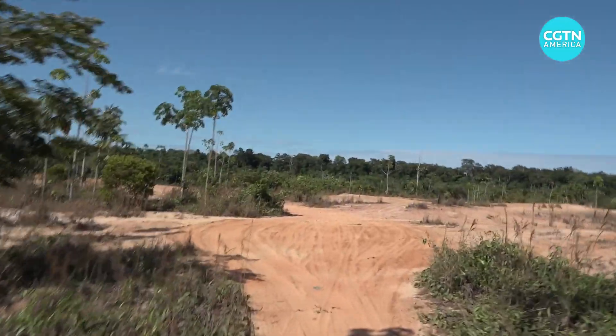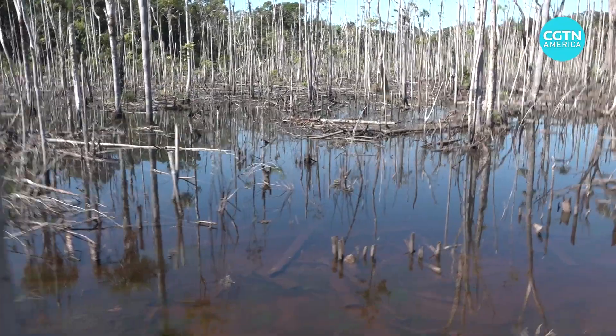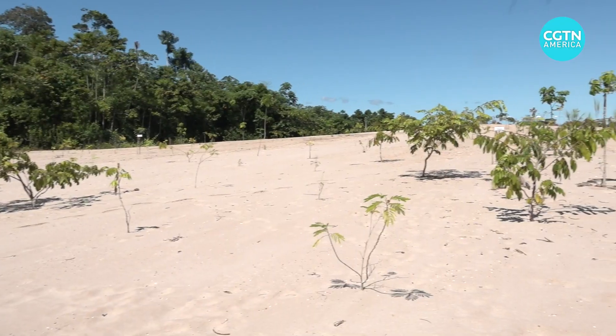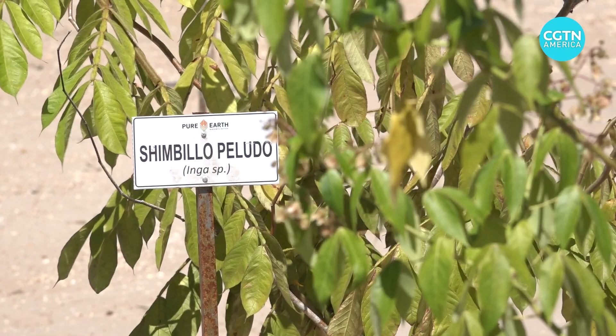Mining has turned much of this tropical rainforest into sand dunes and lifeless pools. Here too, scientists are trying to remediate the impacts by planting trees. We have a list of species that can be said to resist, or are the most suitable, for this type of ecosystem — and not only here, we have also been able to test in different places in Madre de Dios. And that gives you a clue to what forest species you can use.